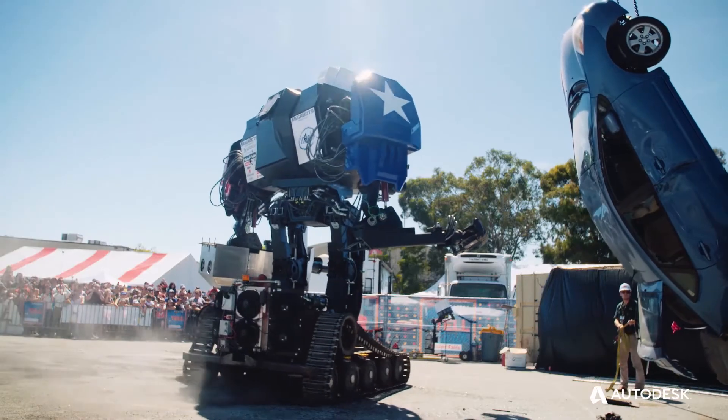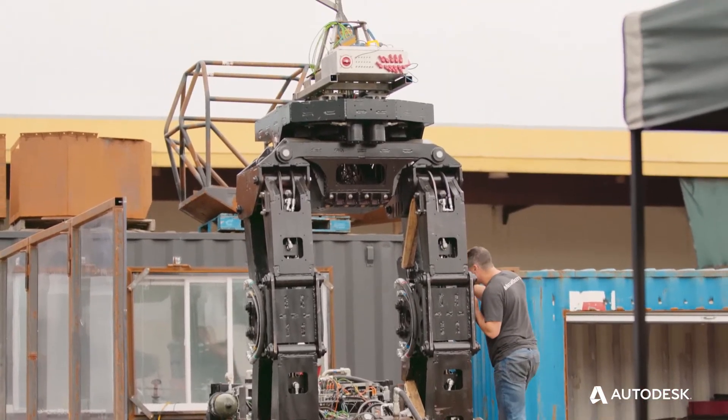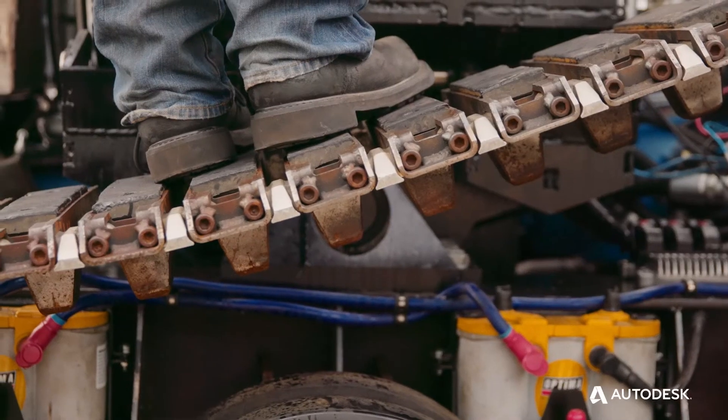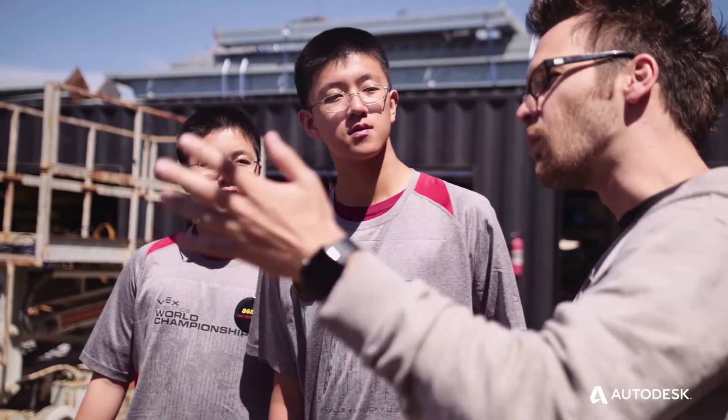Get your hands dirty building robots as soon as possible. These are tools that people use in real industries. It's really incredible getting to learn such an important skill set early on. Having such a powerful software available to students is pretty amazing.